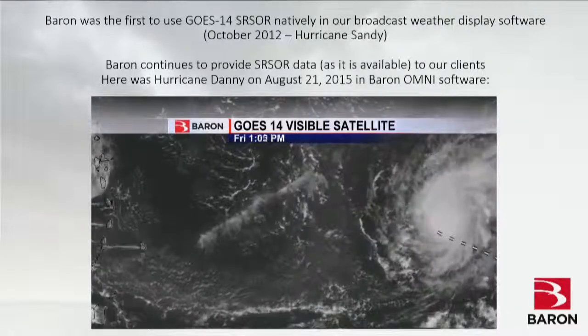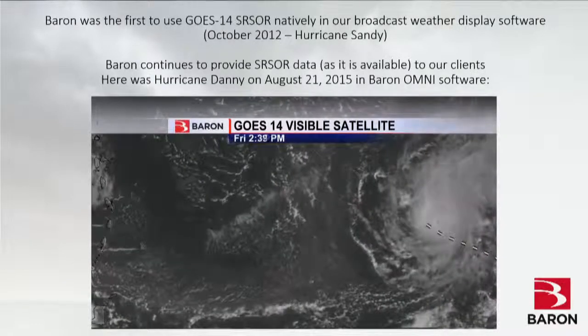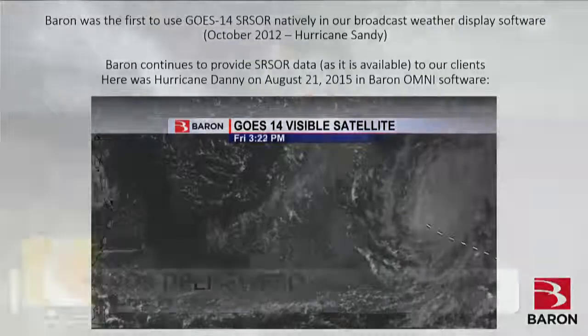This is actually imagery of Hurricane Danny from August 2015, which was available two or three times during last summer. We've built experience taking this data, packaging it, and delivering it to customers. This is exactly what it looks like in a customer system — it was driven in our Omni system at the time but will be in our Link system going forward. We've already built real expertise dealing with this data.